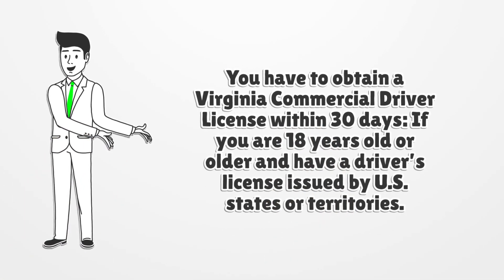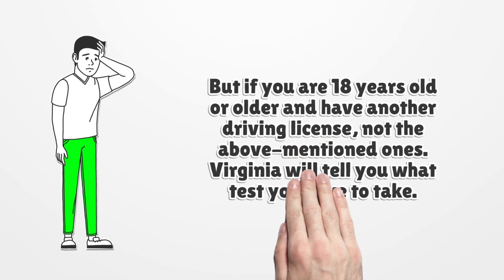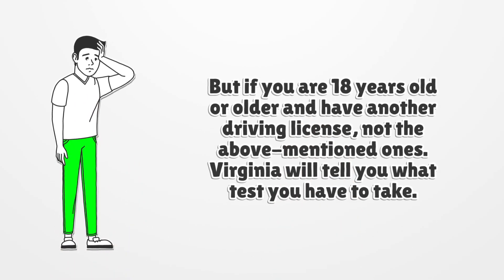You have to obtain a Virginia commercial driver license within 30 days if you are 18 years old or older and have a driver's license issued by U.S. states or territories. But if you are 18 years old or older and have another driving license not mentioned above, Virginia will tell you what test you have to take.